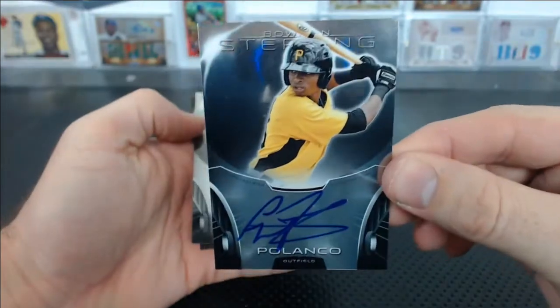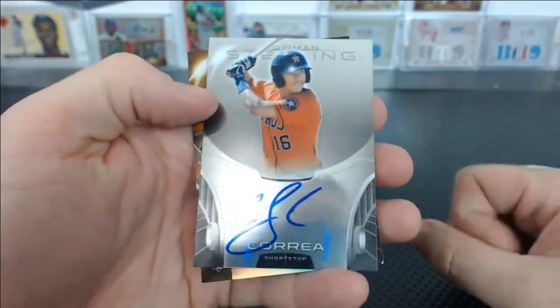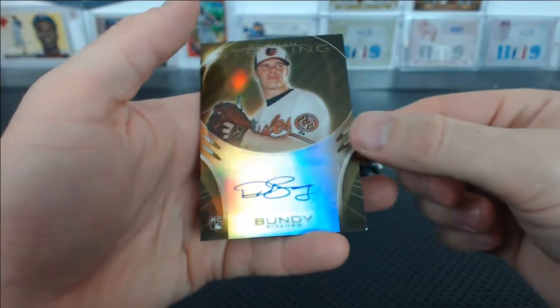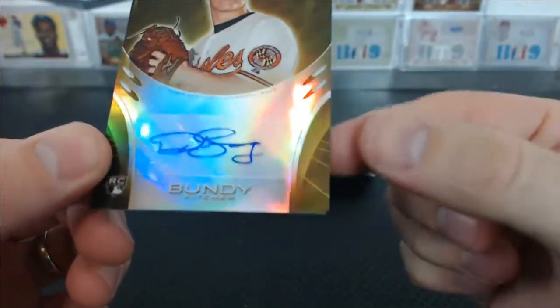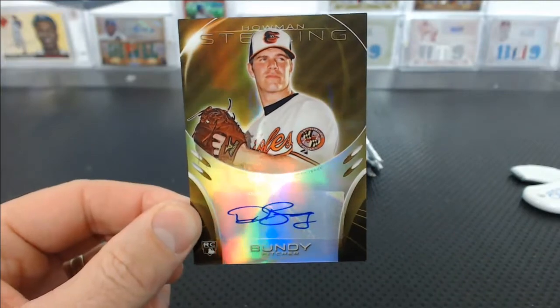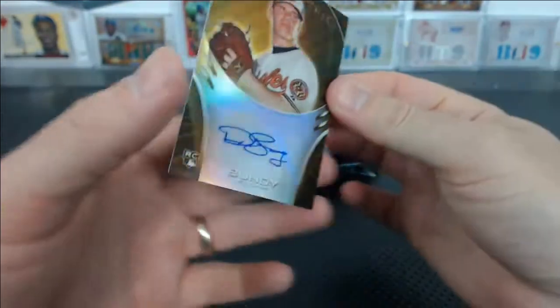Gregory Polanco — this is an awesome box and an awesome pack. Freaking Carlos Correa. Polanco. And a Dillon Bundy Gold. Oh, that corner — the corner's all jacked up. Who's got Baltimore? Joshua B. That sucks. It's a nice Bundy Gold but the corner is just thrashed. 47 of 50.